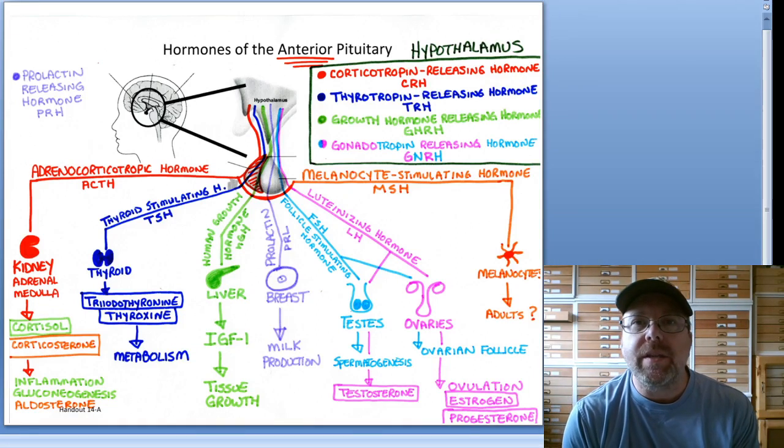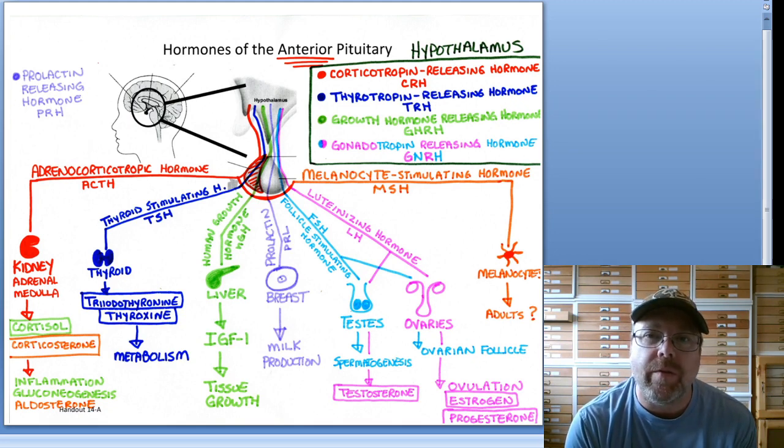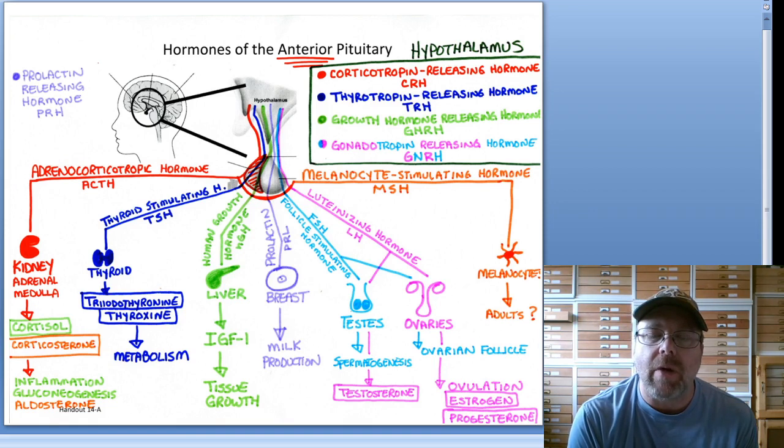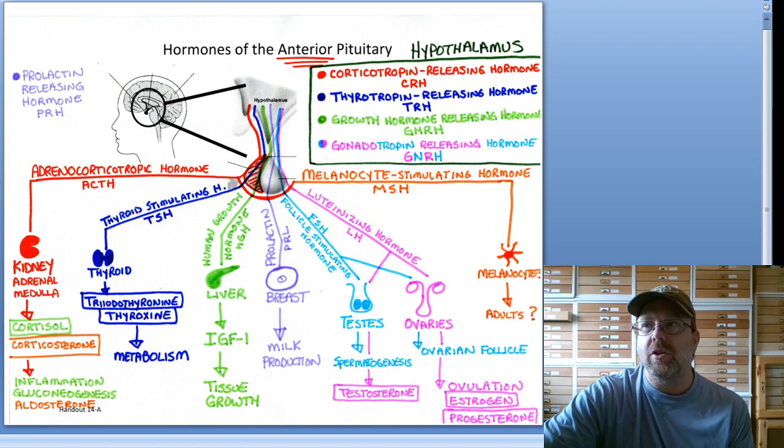Let's get started on handout 14a. I just gave you this handout, and in class I don't expect you to write this all down because it's quite a bit. Once you start understanding this diagram, I think you'll thank me — especially when you get into A&P2 — because it lists all the hormones produced by the anterior pituitary gland.